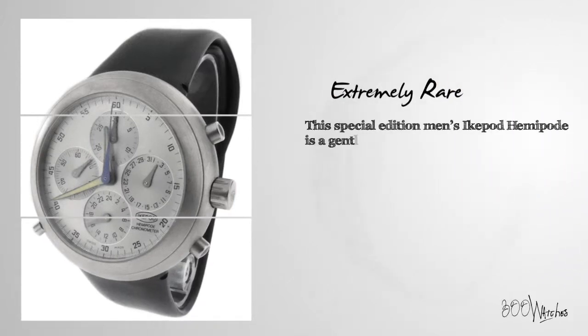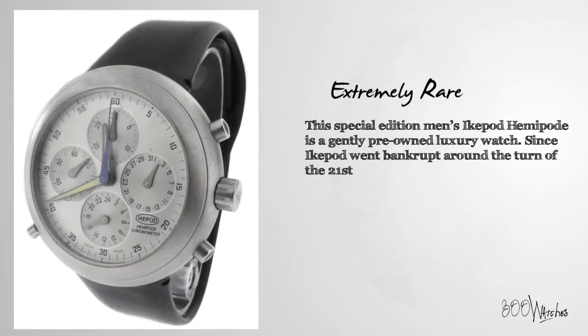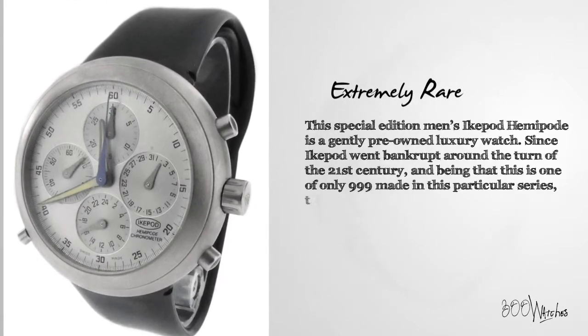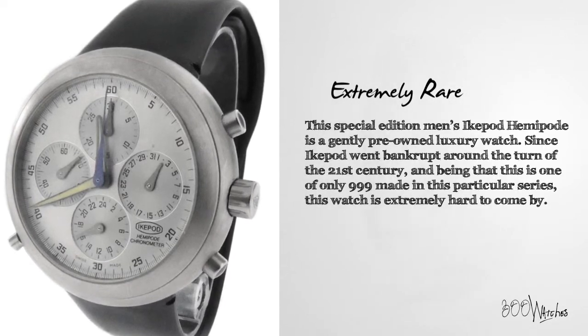This special edition men's Ikepod Hemipode is a gently pre-owned luxury watch. Since Ikepod went bankrupt around the turn of the 21st century, and being that this is one of only 999 made in this particular series, this watch is extremely hard to come by.